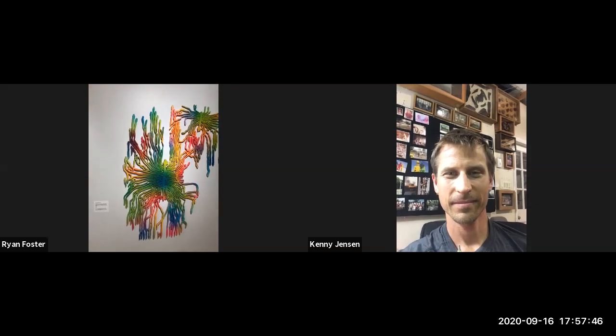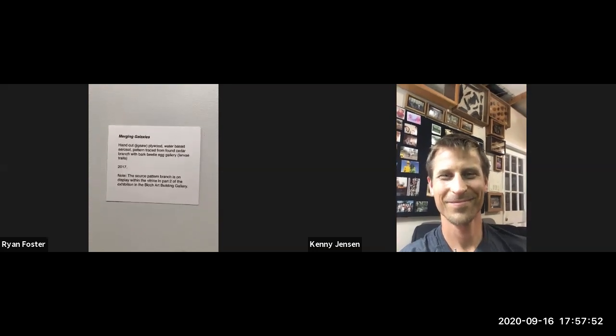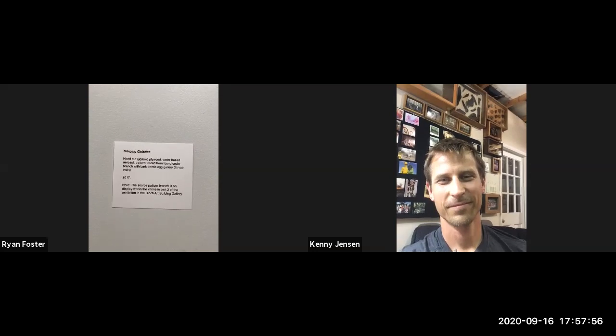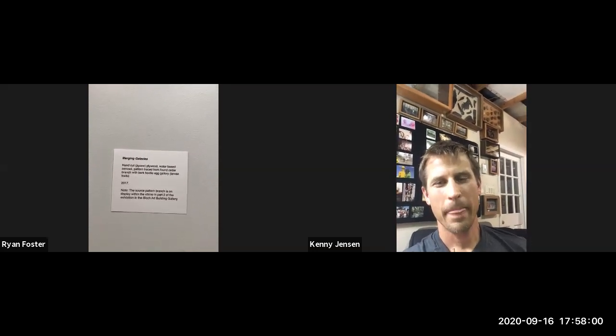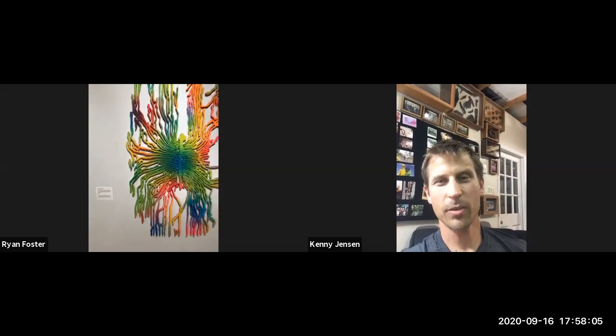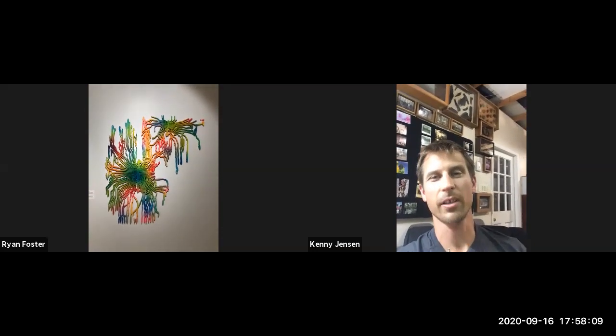I've already got this one in view, so maybe we'll hop on over here to this one next. Merging Galaxies — it's another hand-cut piece using a jigsaw straight from plywood, gone over with a water-based aerosol can, pattern traced from a found cedar branch with bark beetle egg gallery. And you can see the source for this one in the other gallery.